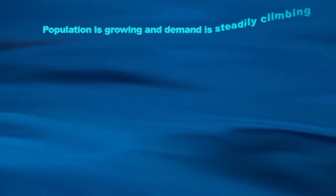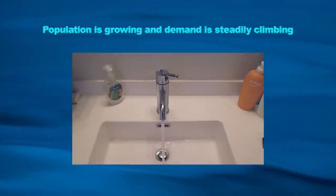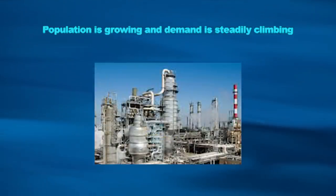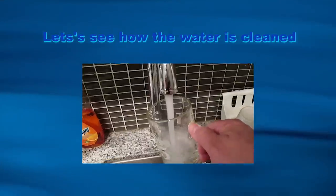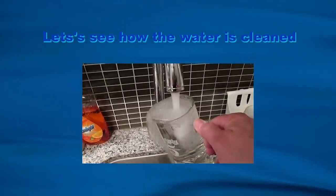The demand for clean water is steadily climbing. Every day we use water for sinks, toilets, showers, and laundry. Other uses include industries and office buildings. Water is our most important resource. Let's see how the city makes sure it provides clean water to its residents.